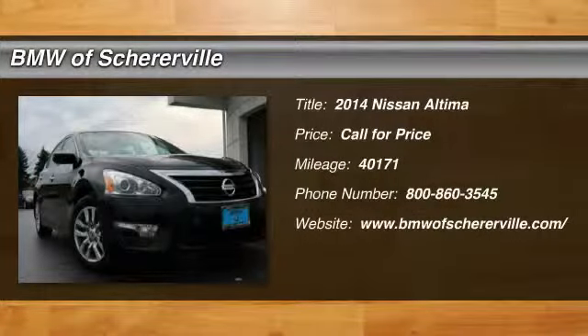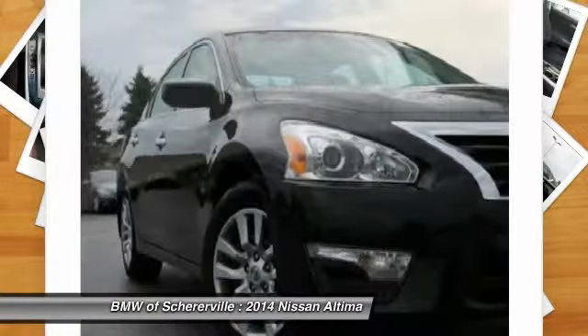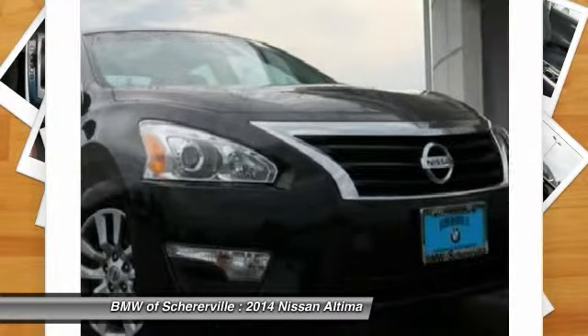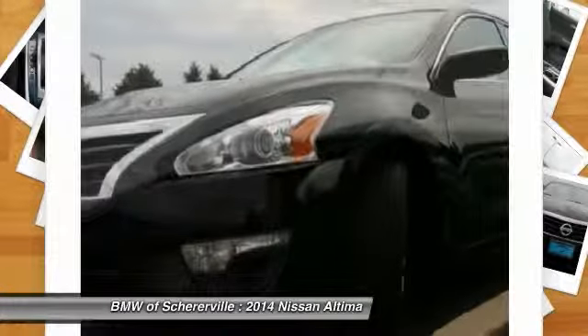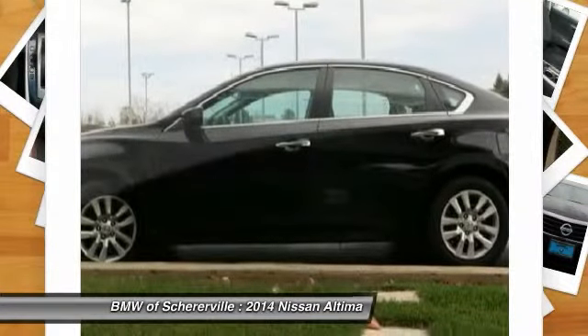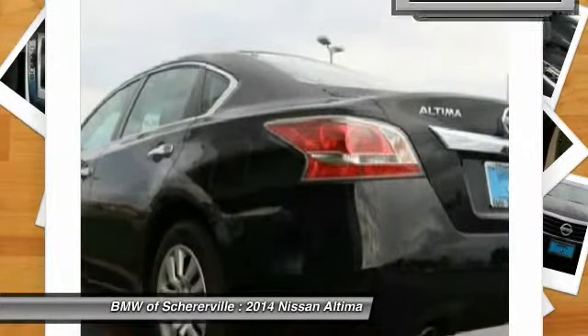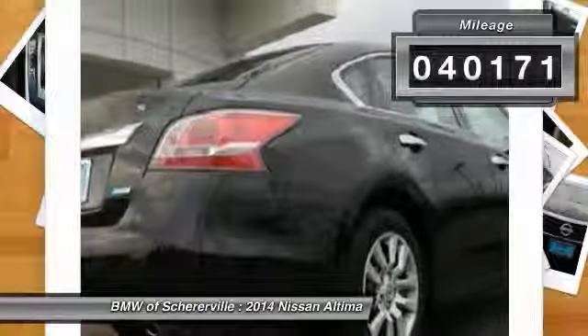The 2014 Nissan Altima offers advanced features to make life easier, and most of the features come standard. Combine that with the powerful engine, six standard airbags, and over 5,000 quality and performance tests, and you'll see the Nissan Altima is made to drive and built to last. This vehicle has less than 45,000 miles.